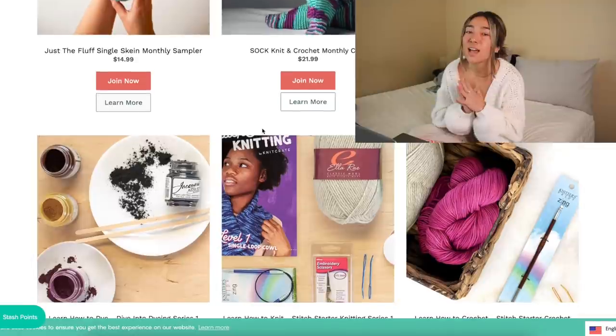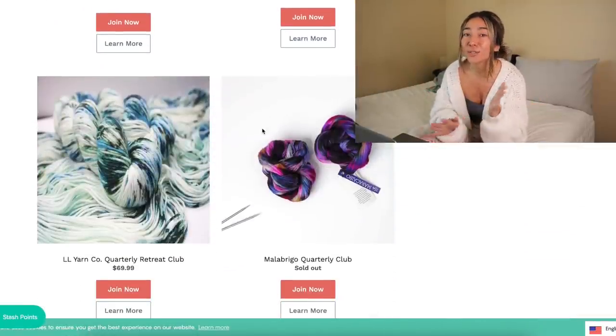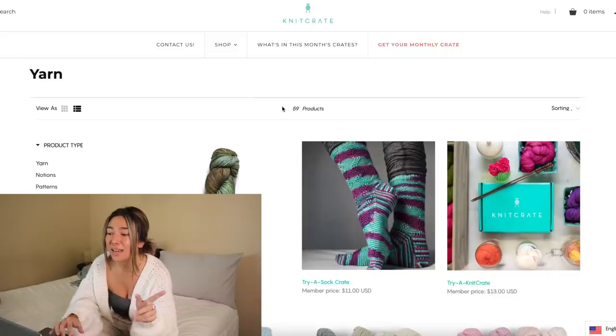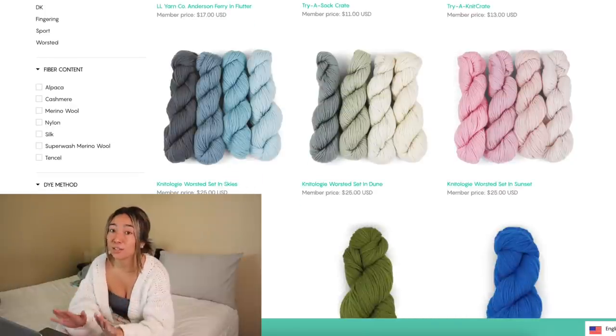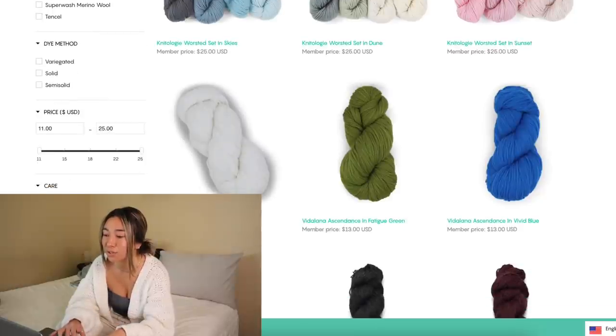They also offer exclusive patterns delivered right to your door. I'm really excited to receive my first box and I'm hoping to do an unboxing for you guys. Best of all, you can skip or cancel at any time. They also sell single skeins on their website if you don't want to sign up for a membership — they have a ton of different hand-dyed natural yarns available.